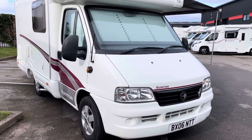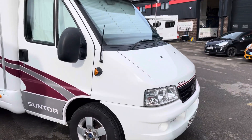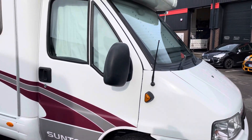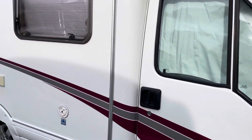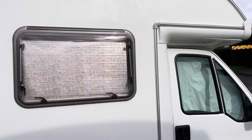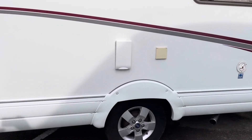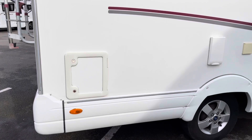Hello and welcome to the video of this Swift Suntour 530, 2006, only covered 44,800 miles, alloy wheels, and cassette turret there.